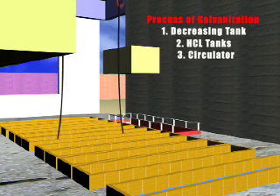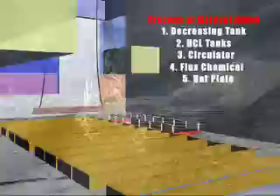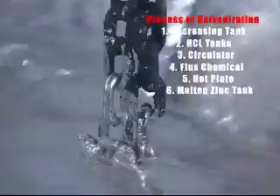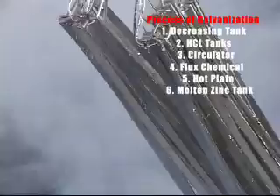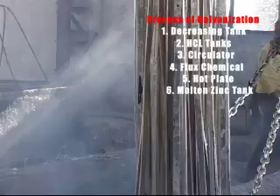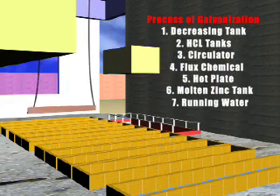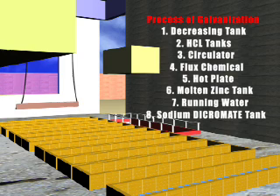The material is again dipped in wet flux in a flux chemical tank, and afterwards the material is dried in a hot plate tank. The most important phase is dipping in molten zinc at 450 degrees Celsius. Thereafter, the material is dipped again in running water and finally dipped in sodium dichromate. This is done to remove any black spots and to increase the life of the zinc.